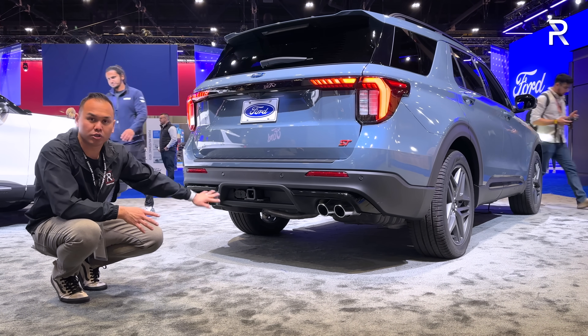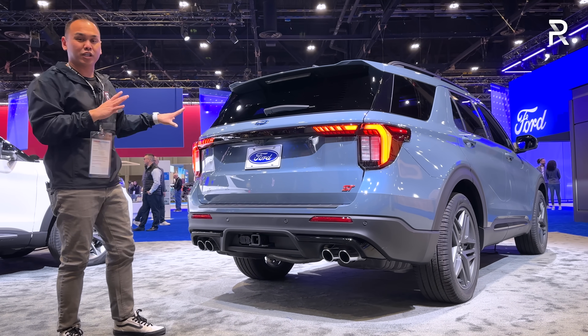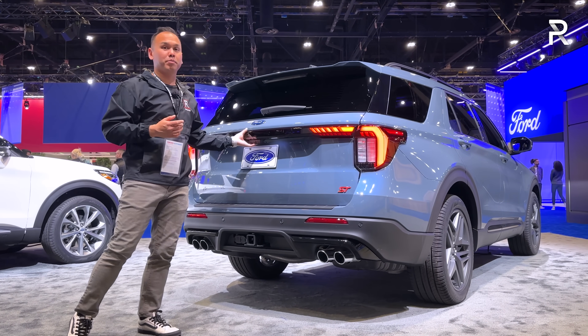The ST also includes quad outlet exhaust, because remember, this is the performance-oriented version. I've seen a lot of these Explorer STs with an exhaust package and a tune, and these things can be pretty quick.